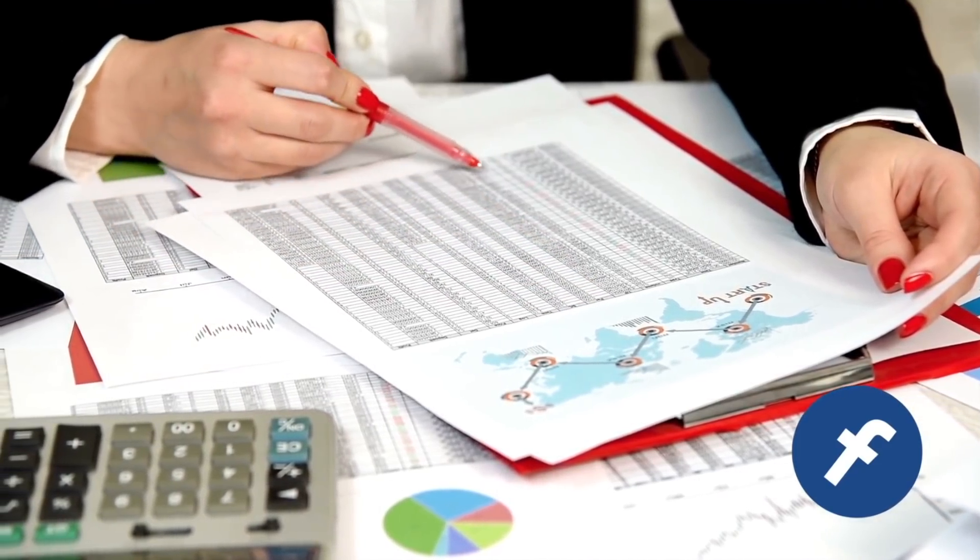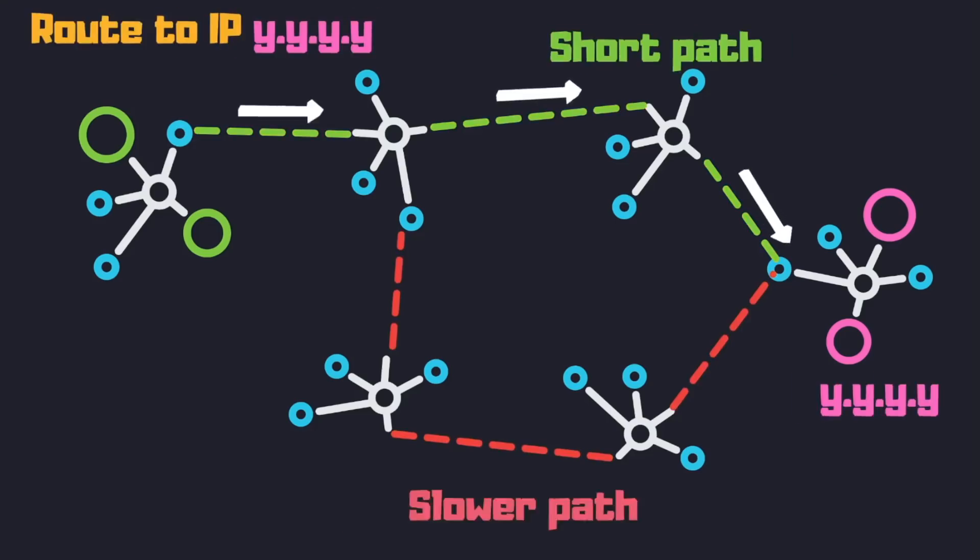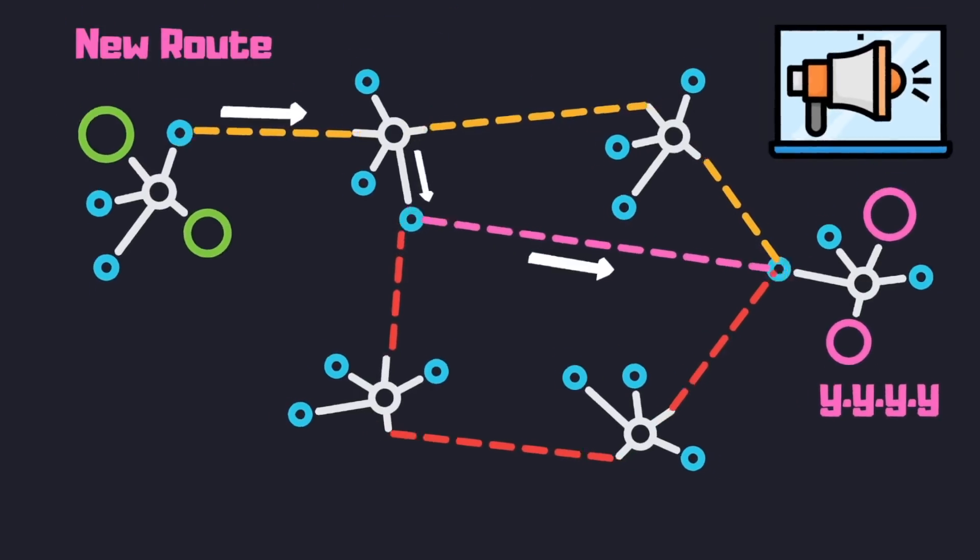The internet can be thought of as a network of networks, connected and advertised by a protocol called BGP — Border Gateway Protocol. This protocol defines proper routes to get from one network to another, allows for multiple path routing options, redundancy, and efficient shortest path routing. Networks constantly update these routes in case of a change, to propose better routes or more redundant paths.